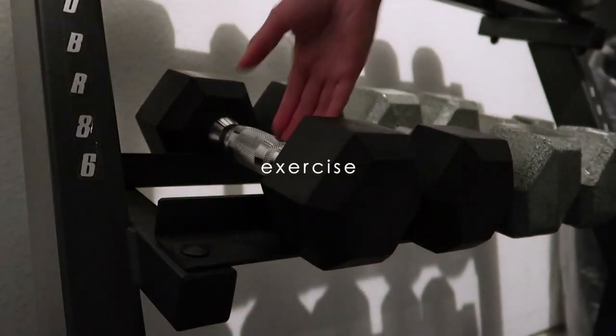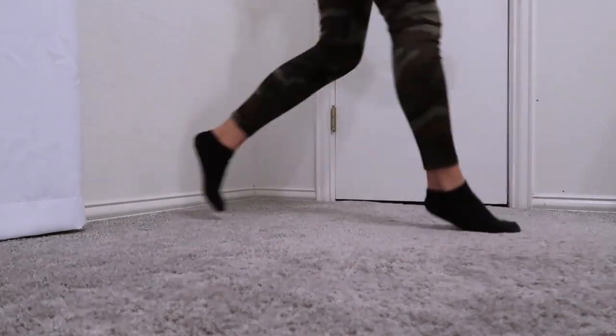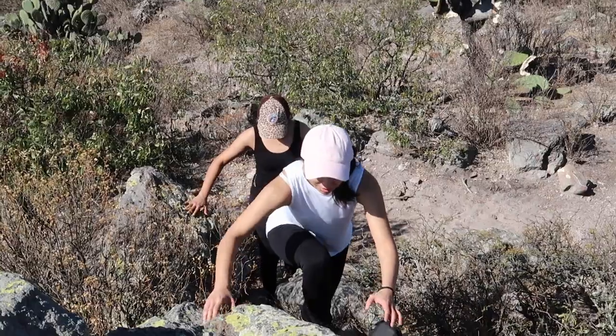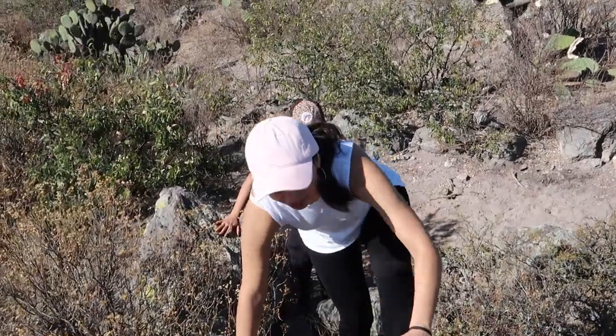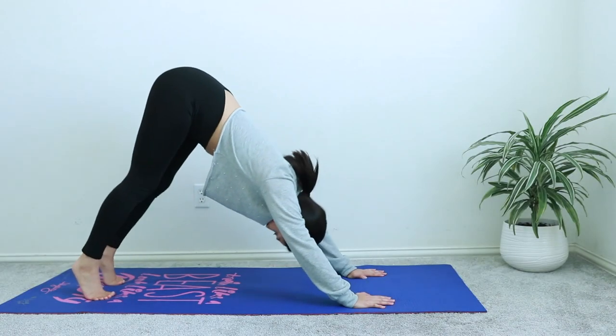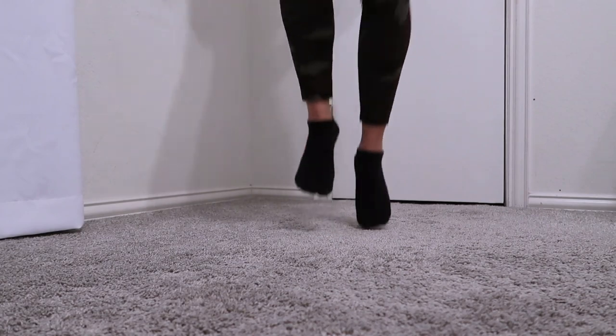Exercise encourages circulation and helps toxins move along — especially when you work up a sweat, as the body releases toxins through the pores of the skin. The great thing about exercise is that it comes in many forms, so the type you choose is entirely up to you. The important thing is to get the body moving.